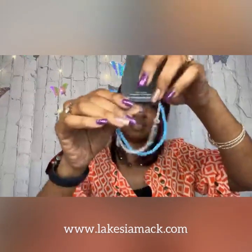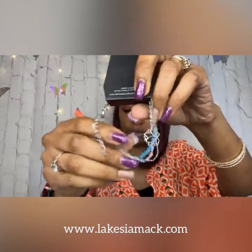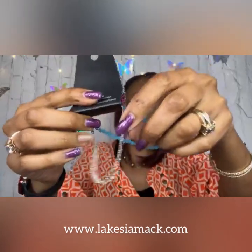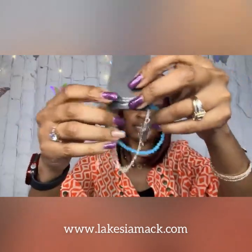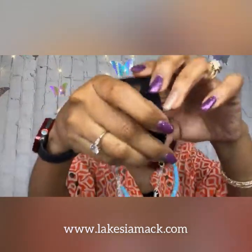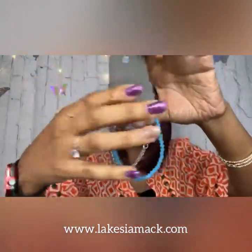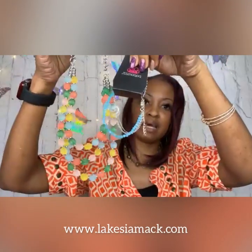Number fourteen is a delicate bracelet. We have faceted blue beads combined with a dainty silver chain and it actually has a lotus on it. It has the lobster claw closure and the extender — just so dainty, just in time for spring. That's number fourteen. It can actually be paired with that blue necklace from earlier or the multi-colored necklace from earlier.